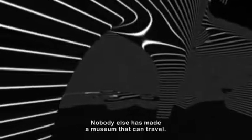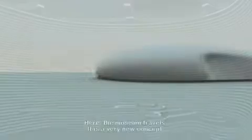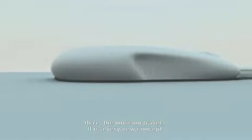So it's very exciting, and nobody did that before. Nobody else made a museum that can travel. Normally, people have to travel to see the museum — this time, the museum is traveling. I think that's a very new concept.